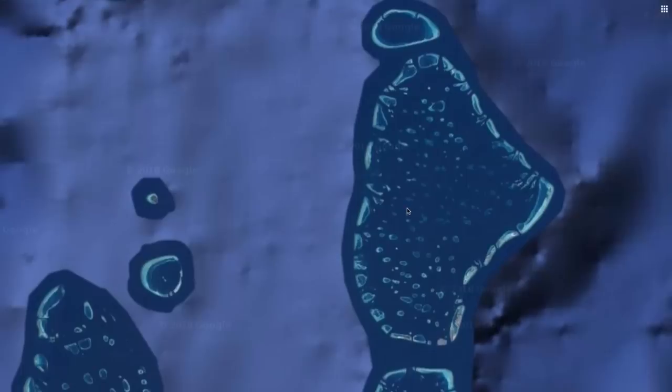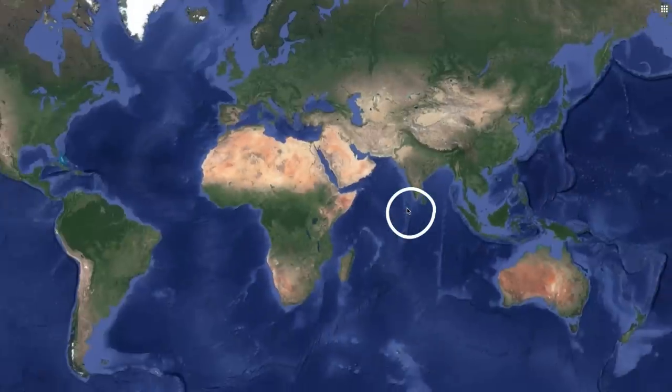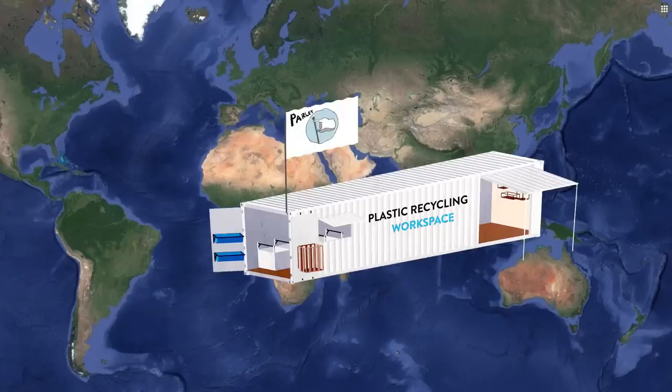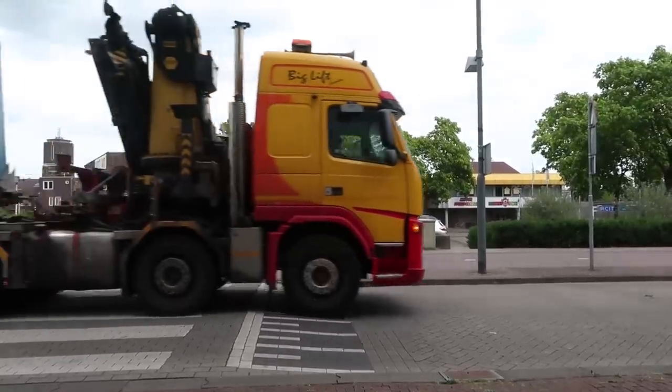The Maldives is here in the middle of the Indian Ocean, a very remote place. Access to tools and materials are limited, but plastic is flowing in from the ocean. So the plan is to install a recycling workspace to work with ocean plastic, and we're getting it there by building it inside a shipping container.